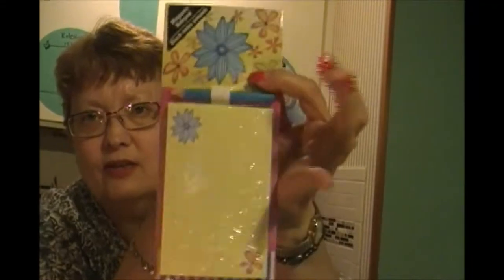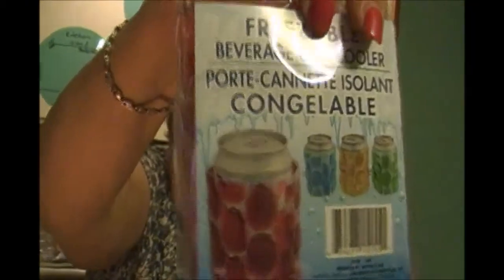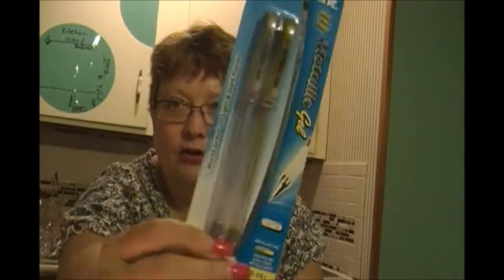They have stuff in there that I've never seen before. This one's got a flower on it, this one's got another pen design. I just thought this was really cute - it's a freezable beverage can cooler. And I got the red one - that's my favorite color. I got two metallic gel pens there. I also got dry erase pens - I got a dry erase board somewhere, I just can't find it right now. And I got more stickers.